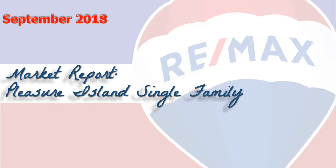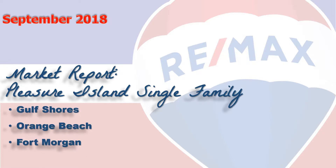Hi, welcome to Coastal Update, presented to you by the brokers and agents at RE/MAX of Gulf Shores. This is our nine-month single-family market report for the real estate here on Pleasure Island along the beautiful Alabama Gulf Coast — the area consisting of Gulf Shores, Orange Beach, Fort Morgan, and Perdido Key. We've gathered all the data from the Baldwin County Association of Realtors database, so let's take a look at the numbers.